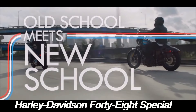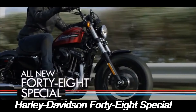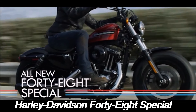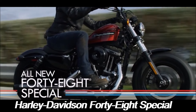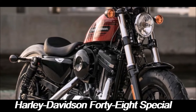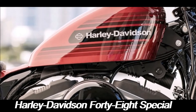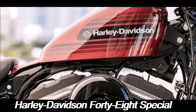Riding the Harley-Davidson 48 Special is an experience that transcends the ordinary. It's not just about getting from point A to point B — it's about the journey itself. The bike's retro design, combined with its modern performance capabilities, creates a unique riding experience that feels both nostalgic and fresh. The tallboy handlebars provide a comfortable, upright riding position perfect for long-distance cruising, while the solo seat offers just enough cushion for extended rides.